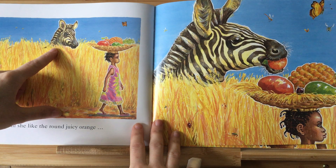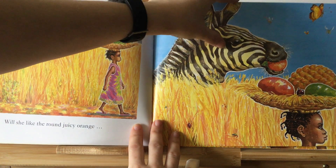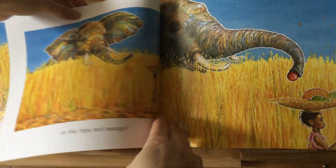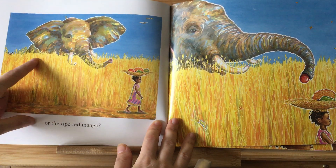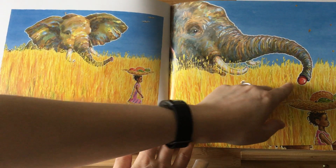And this animal here — do you know which animal this one is? You're right, it is a zebra. And he's taking the orange. We've got an elephant here, and he's taking the mango.